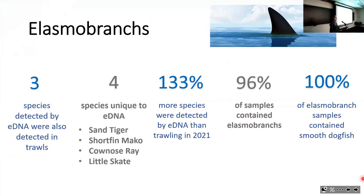What eDNA did for elasmobranch diversity was remarkable. Before using eDNA, we had found only three species of elasmobranchs through trawling. When we started using eDNA, we found four additional species that had not been detected in trawls, including sand tiger sharks—which we had heard about anecdotally but never seen in a trawl—short-finned mako sharks, cownose rays, and little skates. In one season of sampling, we increased our elasmobranch biodiversity estimate by 133%.